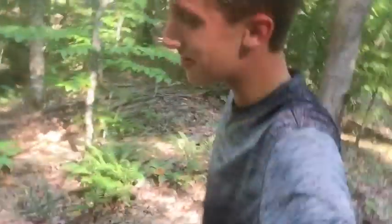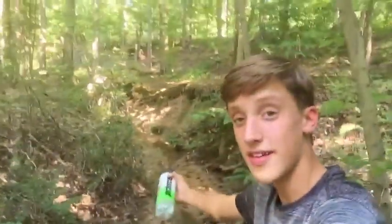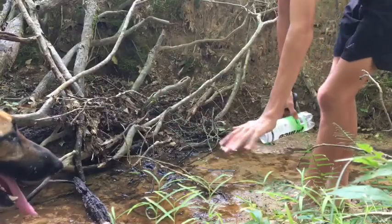Y'all might have an idea of what it's gonna be but I'm not gonna tell you yet. Here's where we're gonna get him — this little tiny creek. Me and one of my buddies came back here about a week ago; we had trouble finding some. Oh, I just saw one — there's one here!